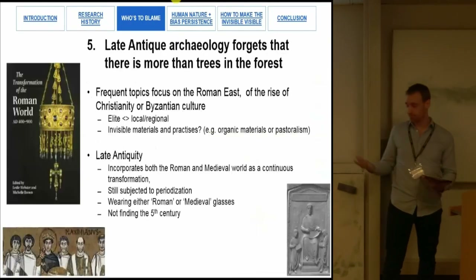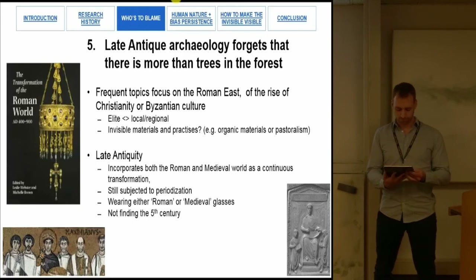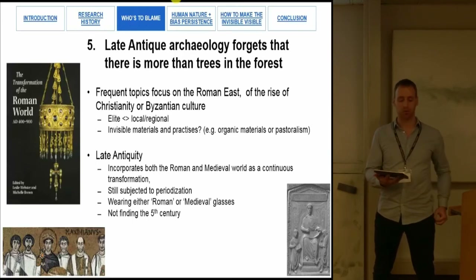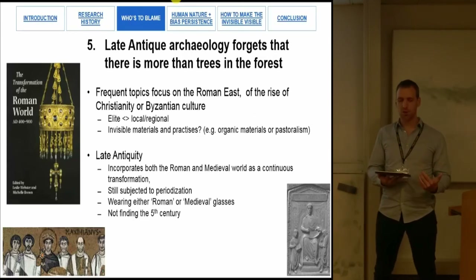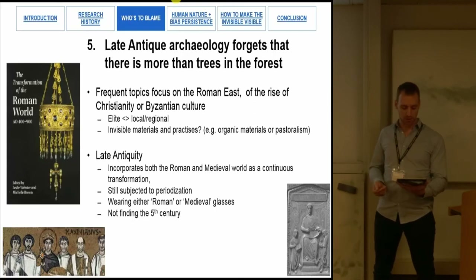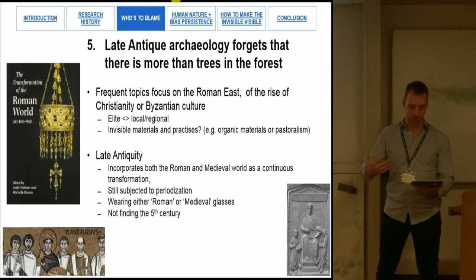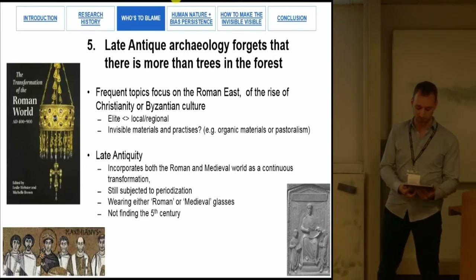Late antique archaeology forgets that there is more than trees in a forest. Although late antiquity offers a longue durée approach and a more positive framing of transformation, it focuses mainly on the Roman East, rise of Byzantium, and rise of Christianity. In studies on Gaul, I see more interest in elite material culture rather than local or regional dynamics, and I'm hard-pressed to find significant studies on invisible materials or practices — such as objects made from organic materials or pastoralism. Although late antiquity incorporates both the Roman and medieval world as continuous transformation, it is still subjected to periodization, resulting in incapability to successfully address less visible periods such as the fifth century.